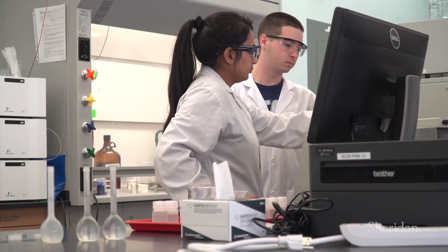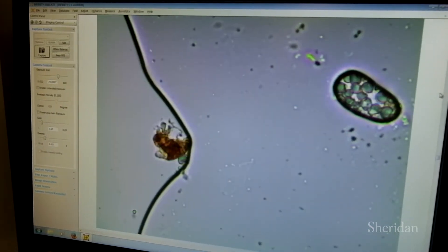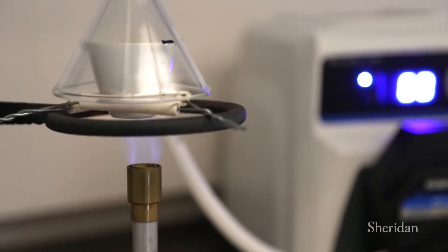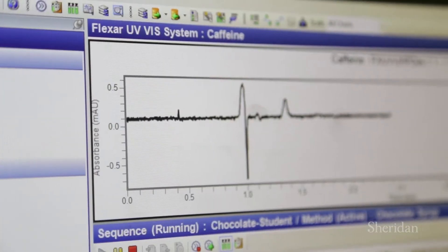In the School of Applied Chemical and Environmental Sciences, we're proud of our cutting-edge chemical engineering and environmental labs. Our instrumental analysis labs feature state-of-the-art equipment like atomic absorption spectrometers, high-performance liquid chromatographs, and gas chromatography mass spectrometers.